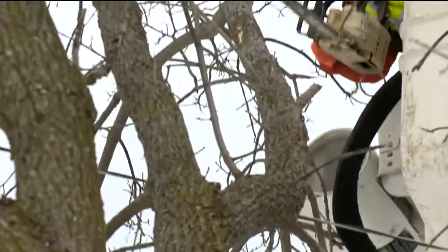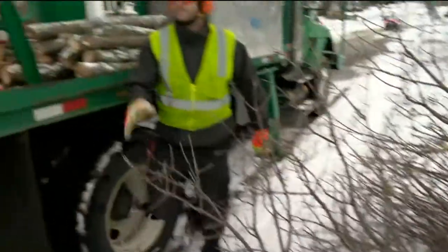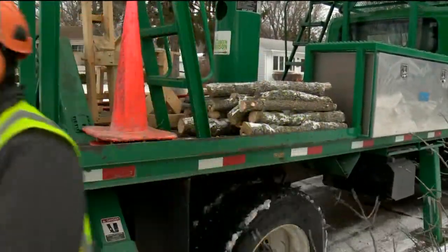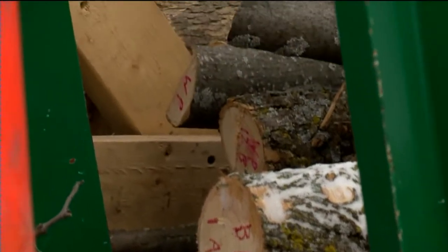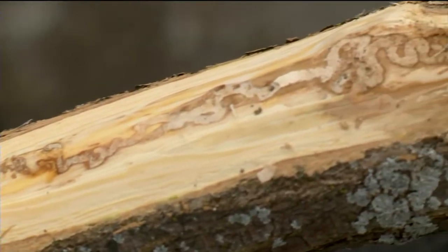The city will now start a plan approved last year to cut down about 40 percent of publicly owned ash trees — those in poor condition, under power lines, or smaller than 10 inches in diameter — and treat the rest.